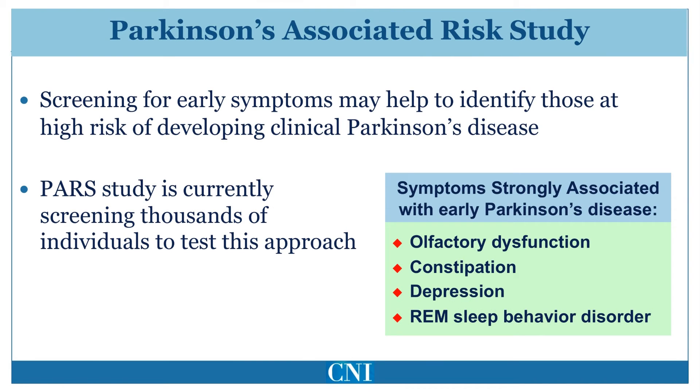It may be possible to identify patients in the pre-symptomatic or non-motor phase. The PARS, or Parkinson's at-risk study, is an NIH-sponsored initiative in which thousands of individuals who are relatives of patients with Parkinson's disease are screened for the presence of constipation, depression, REM sleep behavior disorder, and impaired smell. Olfactory dysfunction occurs in up to 90% of patients with Parkinson's disease and may predate motor symptoms by at least four years.